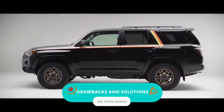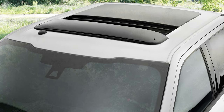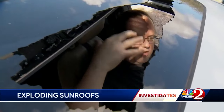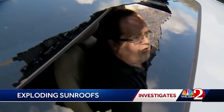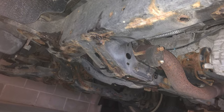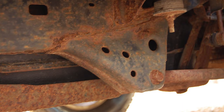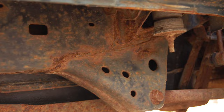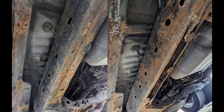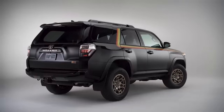Drawbacks and solutions. Picture this: you're cruising down the road in your Toyota 4Runner, the sunroof wide open, catching some rays, feeling the breeze — and suddenly, your sunroof explodes. That's a real thing that's been happening to some unlucky 4Runner owners. And that's not all. If you own an older 4Runner, rust issues aren't just a cosmetic annoyance — it's a full-on safety hazard. Imagine your frame rusting away, compromising stability, safety, and crucial components like the suspension and brakes.